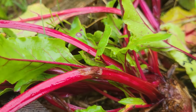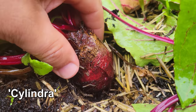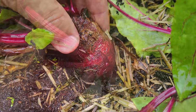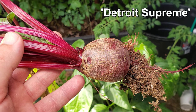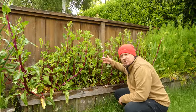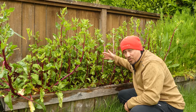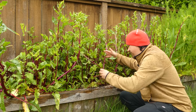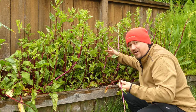Beets are the best — beautiful, bountiful, bulbous roots overflowing with nutrition and flavor. Cold hardy and tolerant of a wide range of soils and conditions also makes beets super easy to grow, which makes this dark dreary day even worse — because not only is it pouring rain, I'm not going to be getting any beets, at least not from this bed.